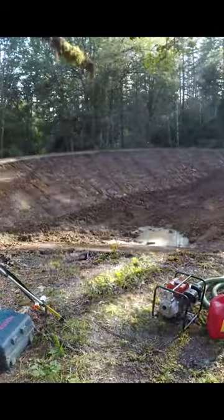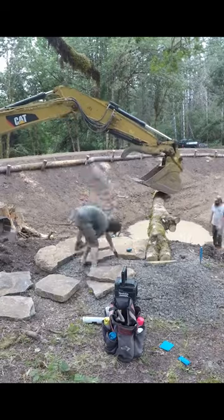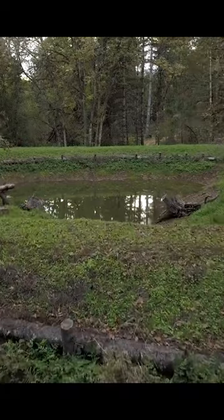These water bodies helped store the water, helped recharge the spring, making it more perennial throughout the year, and also catch all of that sediment and prevent it from going into the waterways.